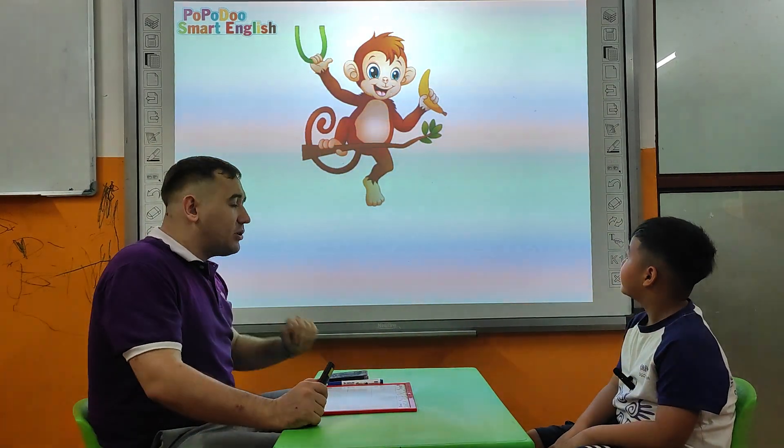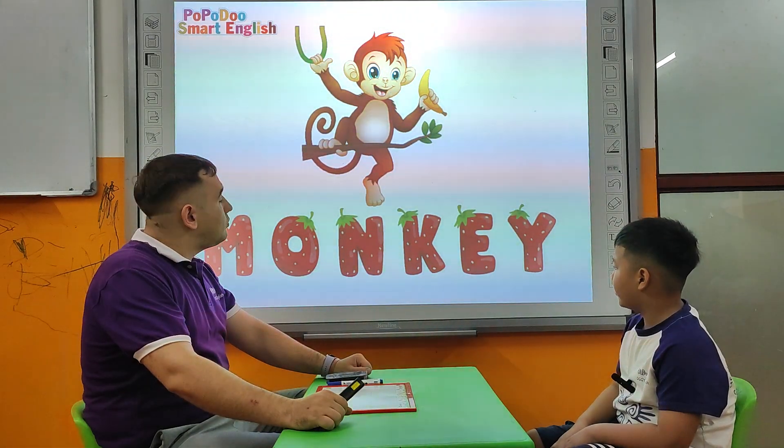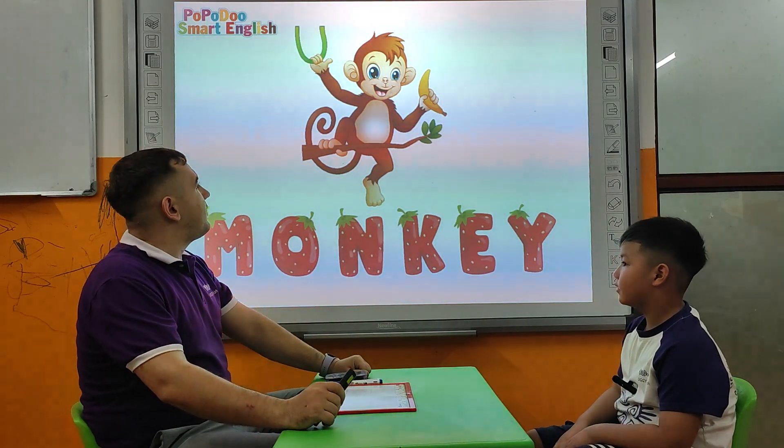Okay, tell me please. What animal is this? Monkey. Monkey. How do you spell it? M, O, N, K, E, Y. Thank you very much.